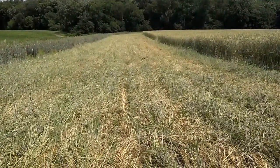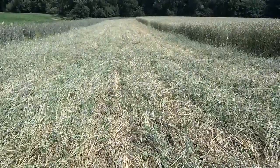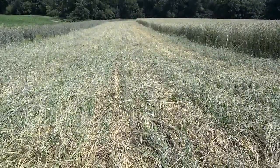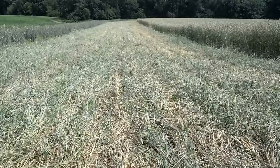Dan Perkins, Jasper County cover crop guy. Rolled cereal rye for mulch and weed control. Soybeans emerging June 21st.